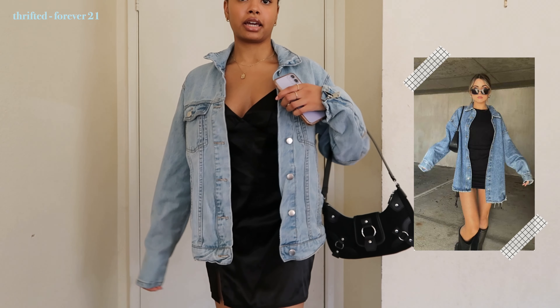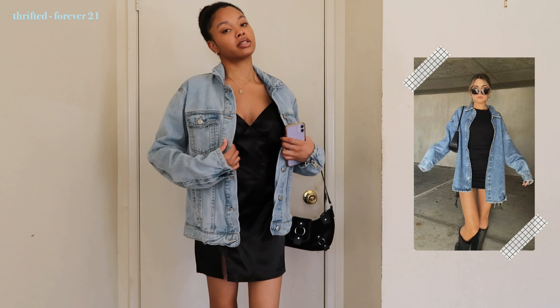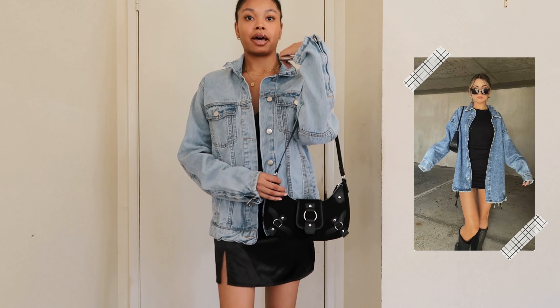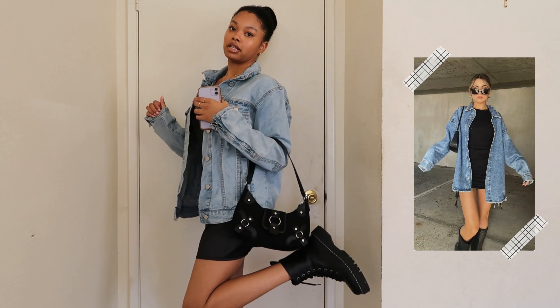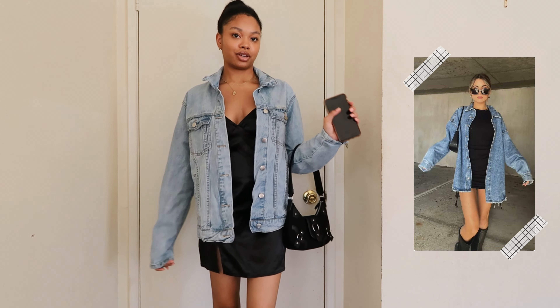This denim jacket I thrifted about two weeks ago — it's really cute and it's from Forever 21. She's wearing a black bag, so I went with this buckle bag that I got from H&M, and I kept on the same black combat boots. I just think this is really cute.